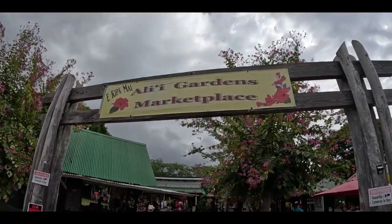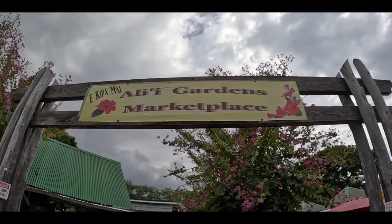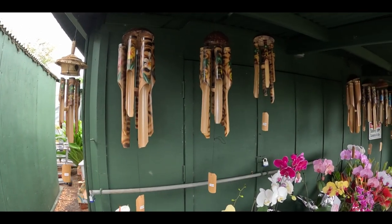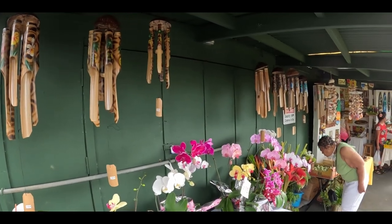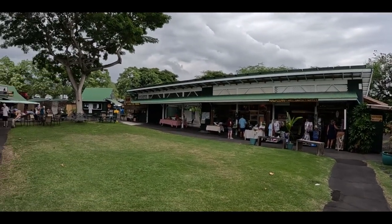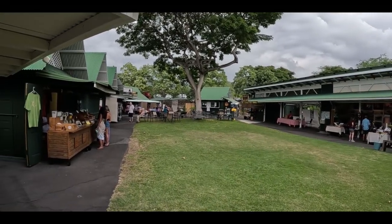On our way back up to Kona for happy hour, we stopped at this outdoor marketplace, which we had been to before. I'd recommend stopping if you have time — there are cute little shops to browse. It's not super big so it won't take up much time. There is free parking and the prices here are really fair. We picked up a few souvenirs.